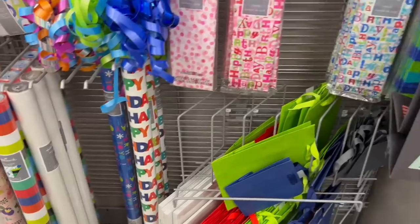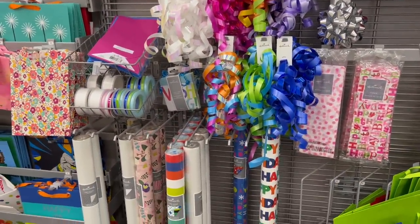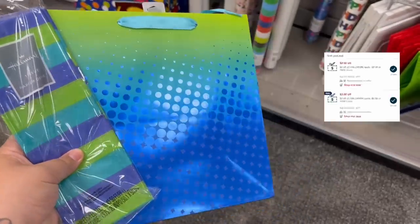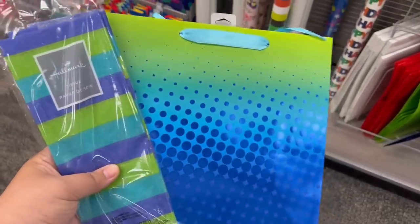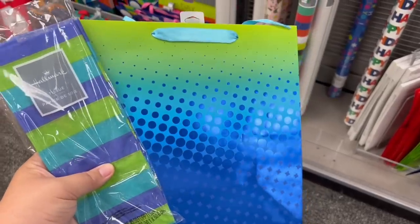We don't have any promotions for Hallmark, but I have two $3 off two Hallmark CRTs. The gift bag is $3.99 and the tissue paper is $1.99, so both of these will be free.